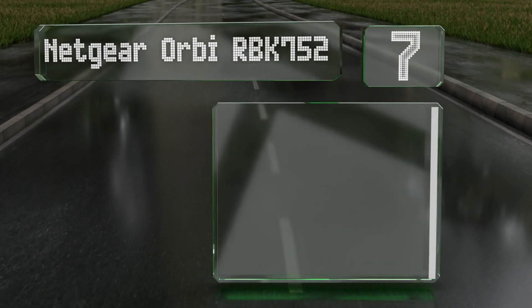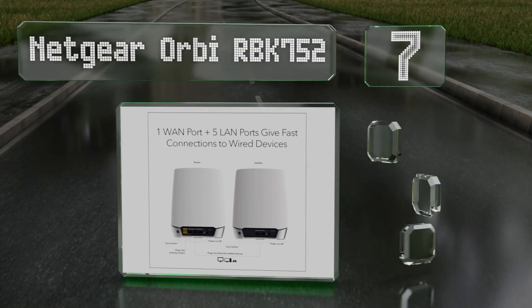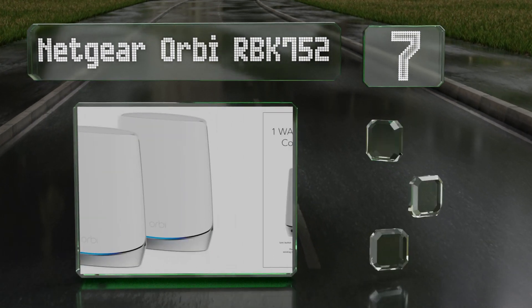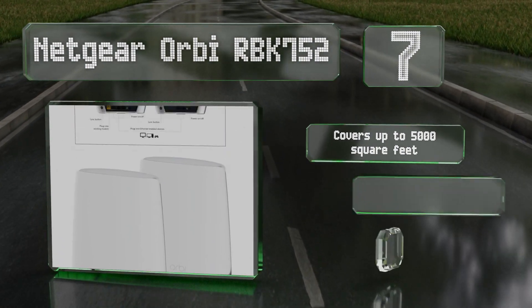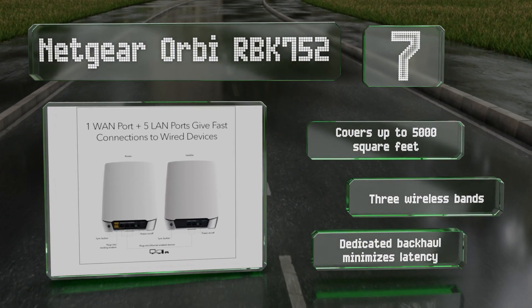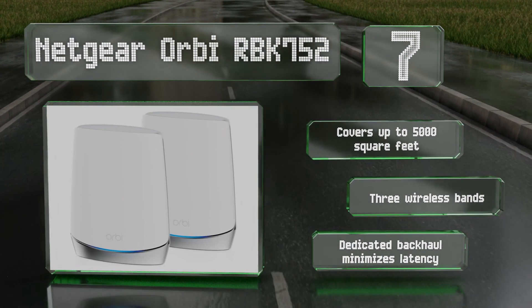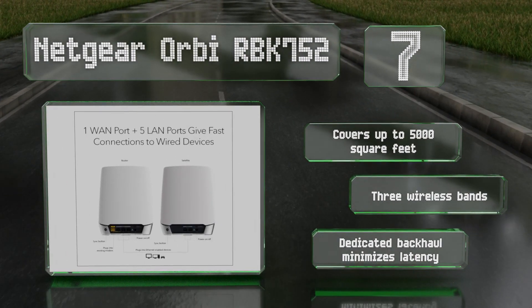At number seven, while it is quite expensive, the Netgear Orbi RBK752 is fast enough for nearly any consumer-level internet plan, up to two gigabits per second. Both the base and secondary units have multiple physical LAN ports, and the mesh system can accommodate dozens of devices easily. It covers up to 5,000 square feet and is equipped with three wireless bands.